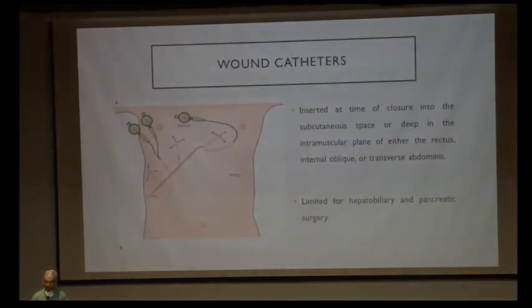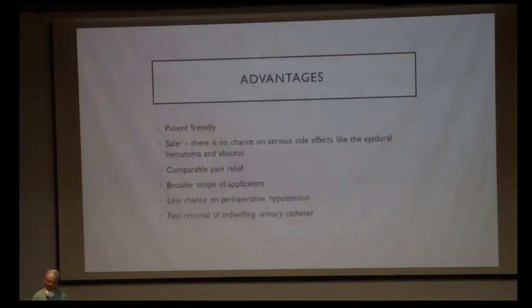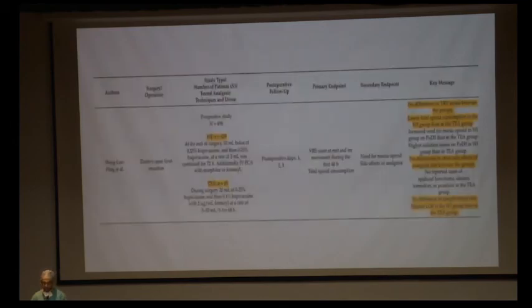Wound catheters are inserted at the time of surgical closure into the subcutaneous plane or deep intramuscular plane, and are mostly used for hepatobiliary and pancreatic surgery. Advantages include patient-friendliness, no serious side effects like epidural hematoma or abscess, comparable pain relief, less perioperative hypotension, and no opioid or epidural side effects. Studies comparing wound infusion catheters with thoracic epidural analgesia found no difference in pain scores and decreased opioid consumption with wound infusions, with fewer postoperative complications.